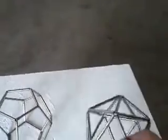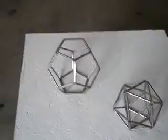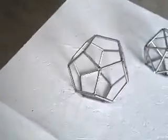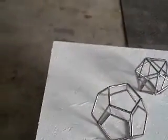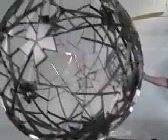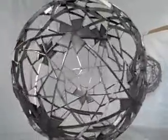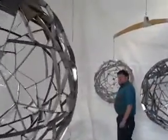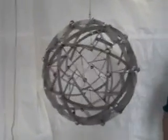This is the icosahedron, made up of 20 triangles. This is the dodecahedron, made up of 12 pentagons. Those were then transformed and made much bigger. Here we have the icosahedron at six feet in diameter, and then this is a version of the dodecahedron.